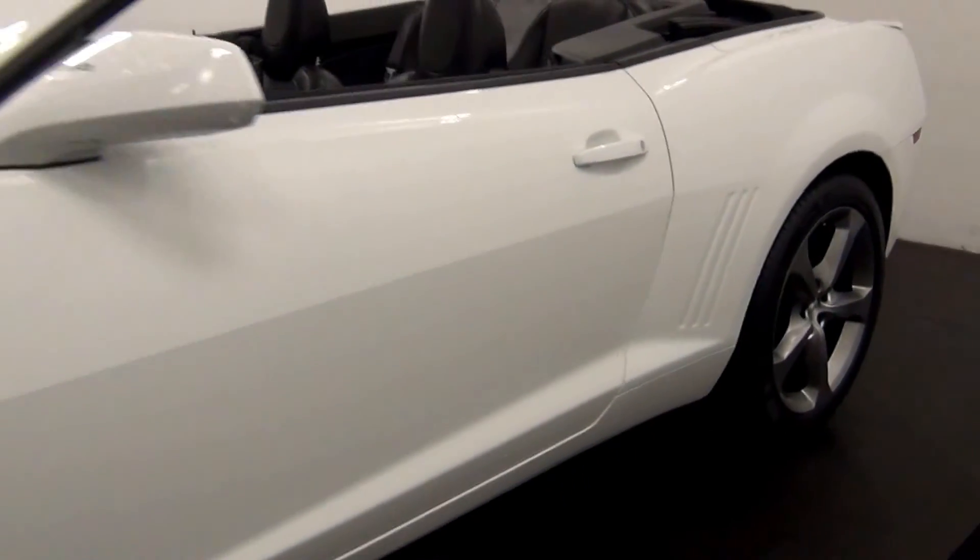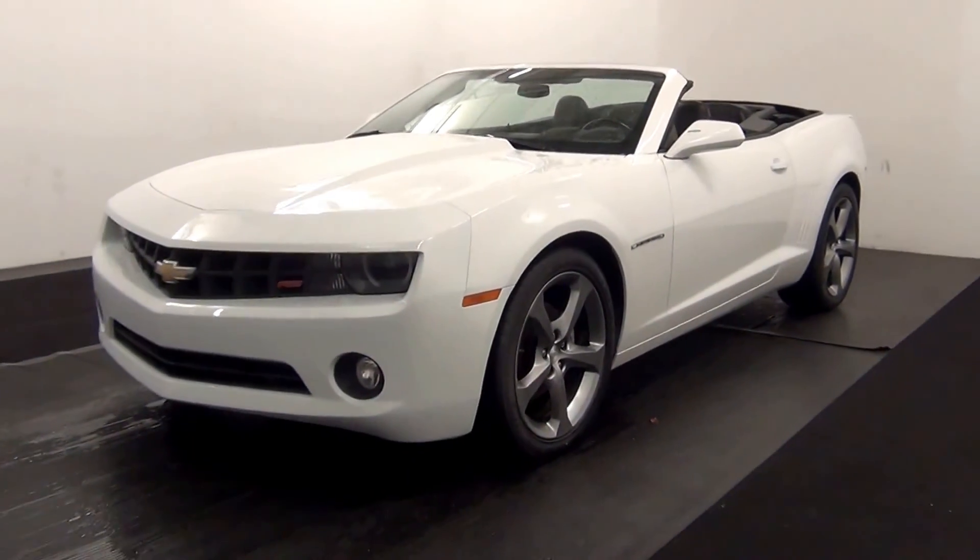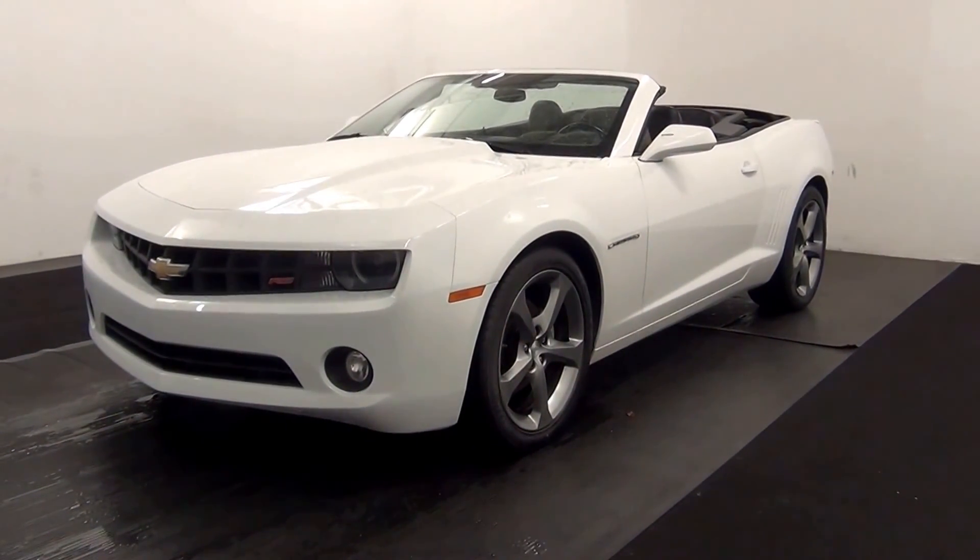And that will end the 2013 Chevy Camaro. Thank you for choosing Kenison.